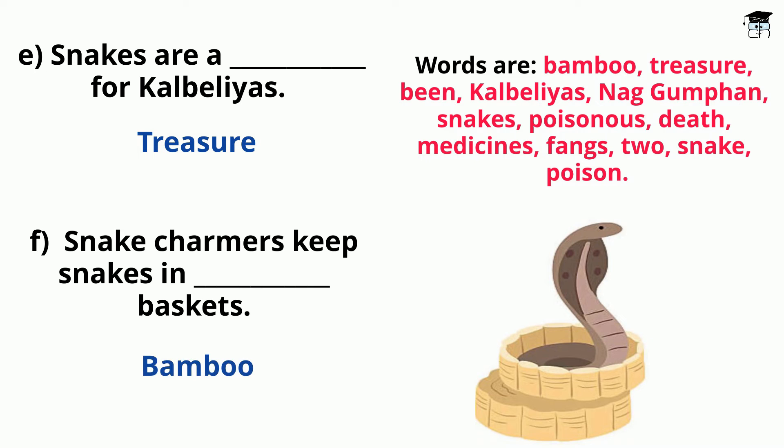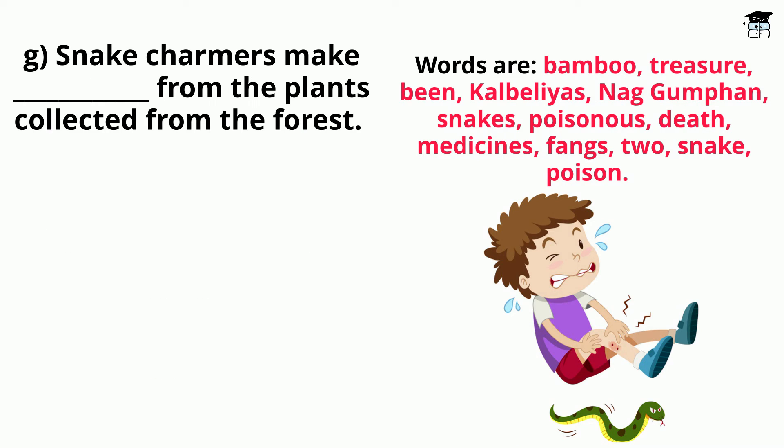Snake Charmers keep snakes in bamboo baskets. Snake Charmers make dash from the plants collected from the forest. Answer: Snake Charmers make medicines from the plants collected from the forest.